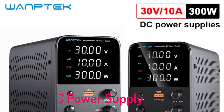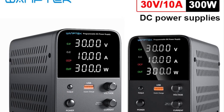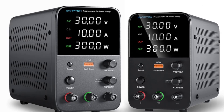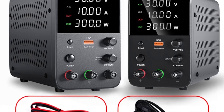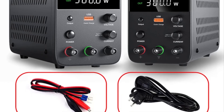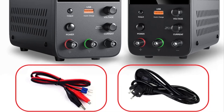Top 5 Best DC Power Supply 2025. Hi guys! Are you looking for the best DC power supply? If you're looking for a new DC power supply, then you're in the right place. In this video, we're going to review the top 5 best DC power supplies on the market. You'll get to see all of them and select the best one based on personal preferences, reviews, and orders.